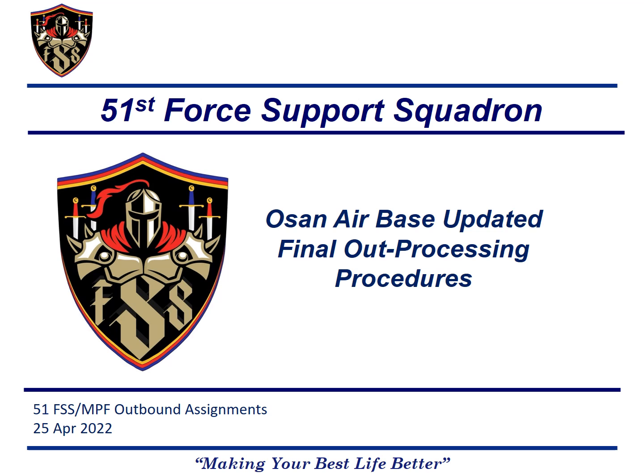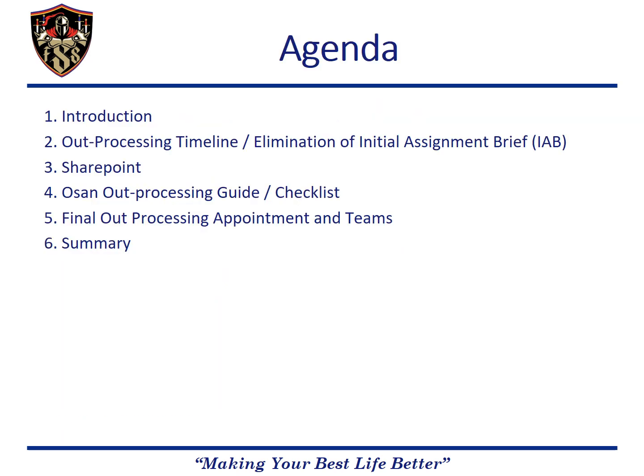Today we're going to be talking about the updated out-processing process for OSAN Airbase. Here is the agenda of the items we're going to be covering, including the out-processing timeline, our SharePoint, the OSAN out-processing guide, and the final out-processing Teams page.